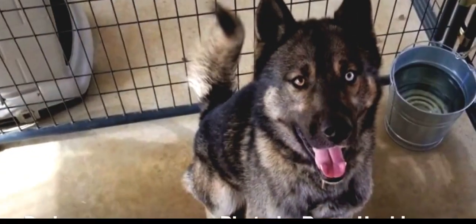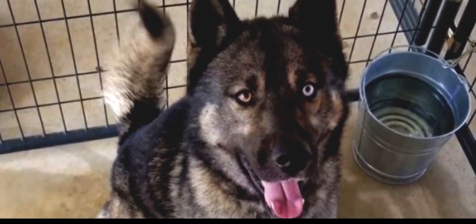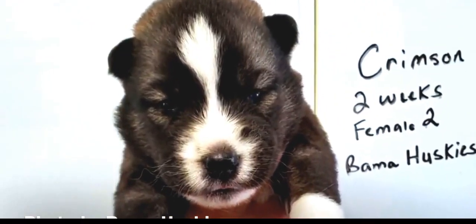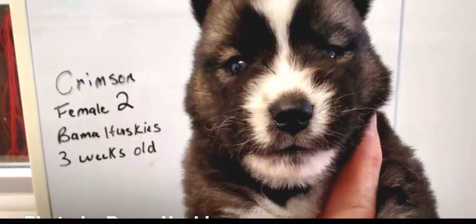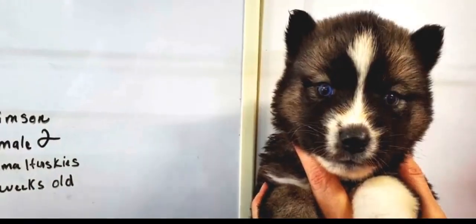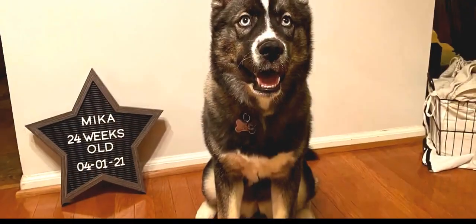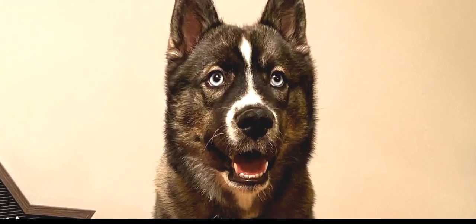Huskies originally came from a type of wolf found in Northern Asia and Russia. They were first domesticated and bred by a people named the Chukchi, who used the dogs both as working sled dogs and as companion animals. In 1930, the Husky was recognised by the AKC.